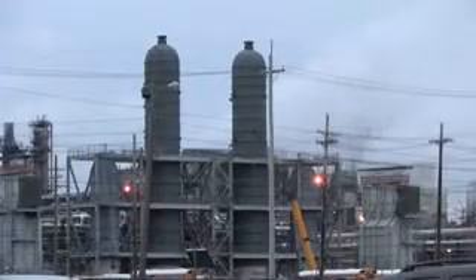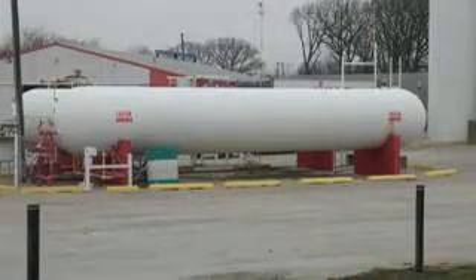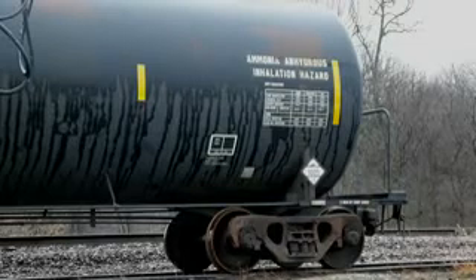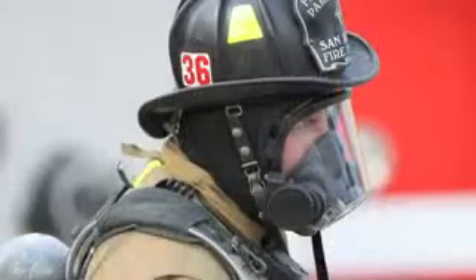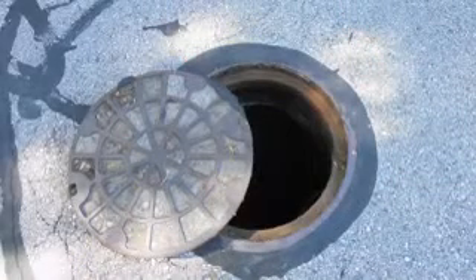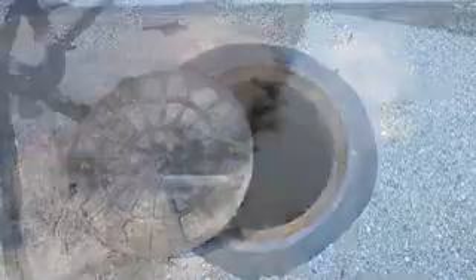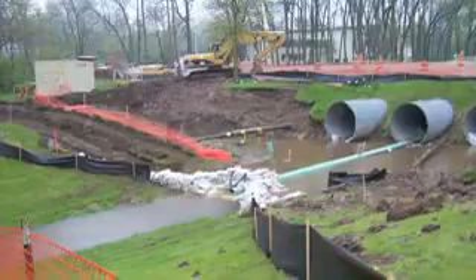Anhydrous ammonia is produced at refineries and is shipped via pipeline to truck terminals located in agricultural areas. It is a gas in the pipeline and a lighter than air vapor with a strong repugnant naturally occurring odor when released. Anhydrous ammonia is toxic and requires the use of respirators when working with the product. All combustible vapors, whether lighter than air or heavier than air, can travel below ground in sewers, field tile, or any other underground conduit.